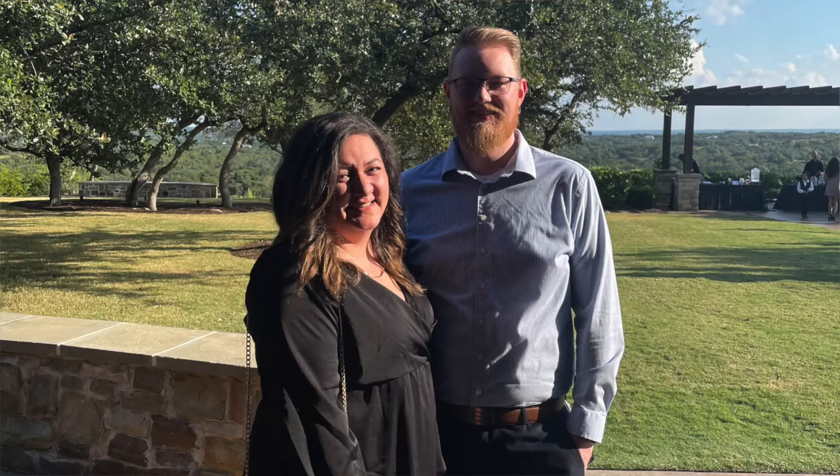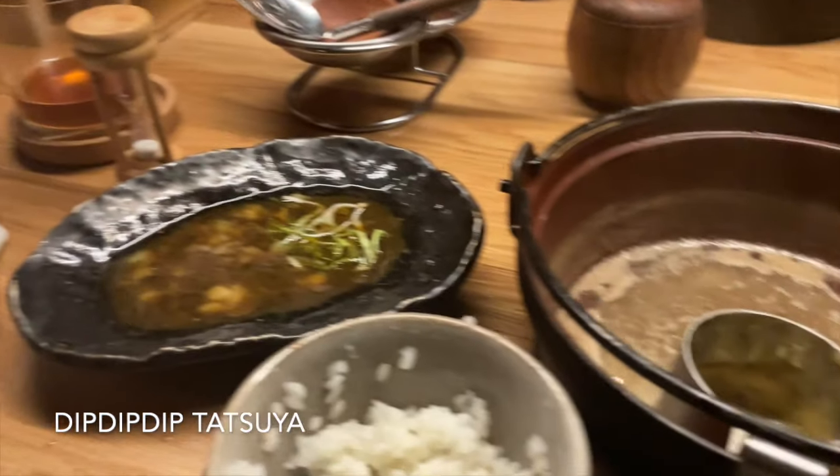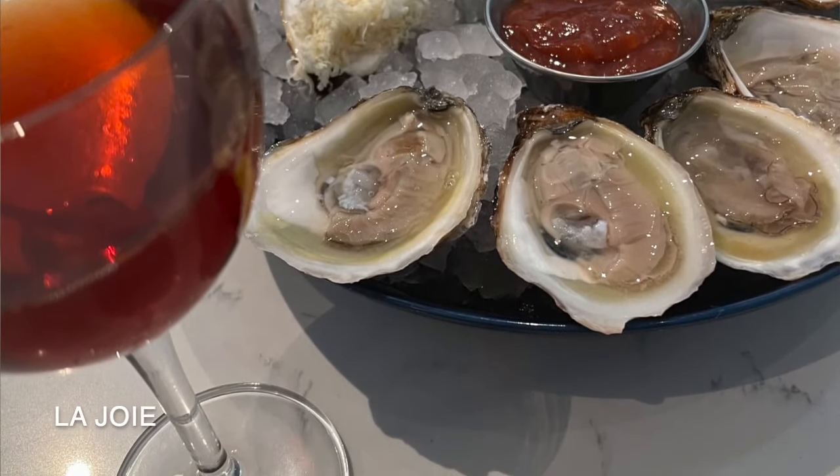Hey y'all, welcome back to my channel and welcome back to Vlogtober! Today is Saturday, October 3rd. My best friend just left — if you missed my first Vlogtober video, she was here because one of our closest friends got married. It was beautiful — I'll insert clips and photos. We spent the week together catching up; she moved away over a year, maybe two years ago.